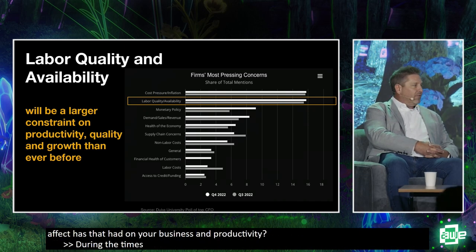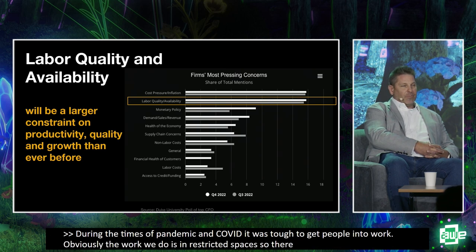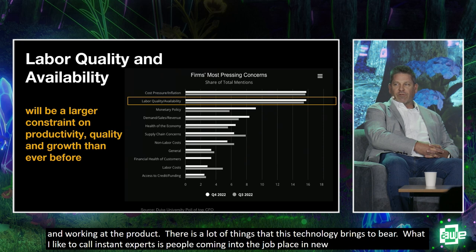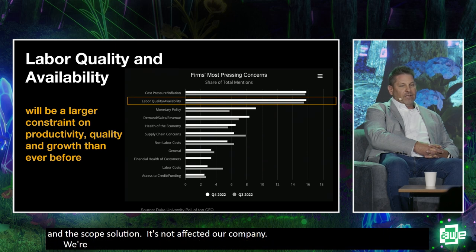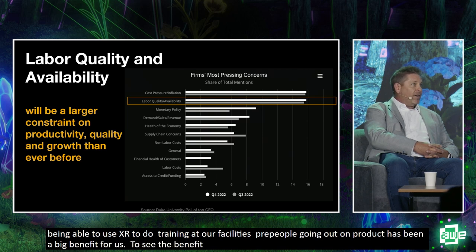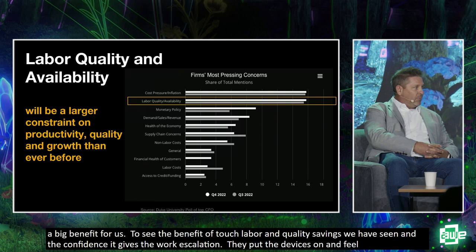During the pandemic, it was tough to even get people into work, and the work we do is in restricted spaces. But a lot of things this technology brings to bear — what I like to call 'instant experts' — means people coming into new jobs can feel comfortable doing the work right the first time using augmented reality. Being able to use XR and AR for training at our facilities before people ever go out on the product has been a big benefit, boosting confidence as workers put on the devices.